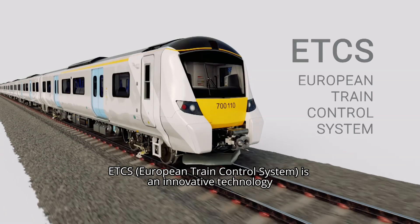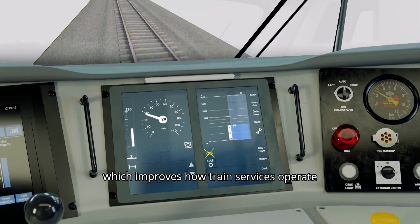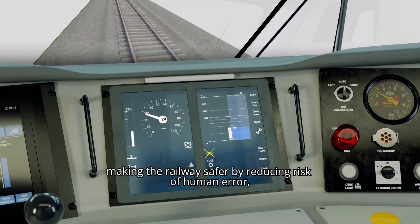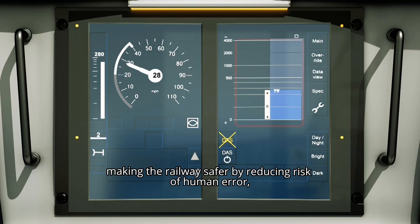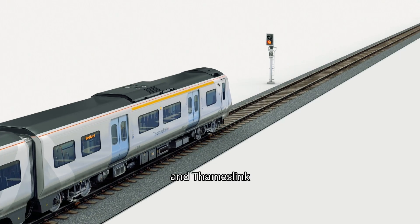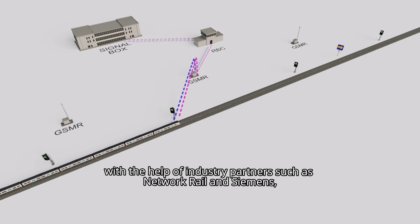ETCS — European Train Control System — is an innovative technology which improves how train services operate by creating more capacity for extra trains to run, making the railway safer by reducing the risk of human error and improving reliability. It is based around digital signalling, and Thameslink and Great Northern are leading the way with its implementation with the help of industry partners such as Network Rail and Siemens.